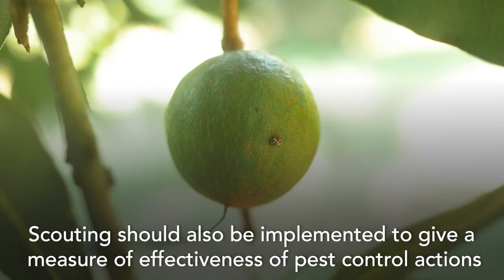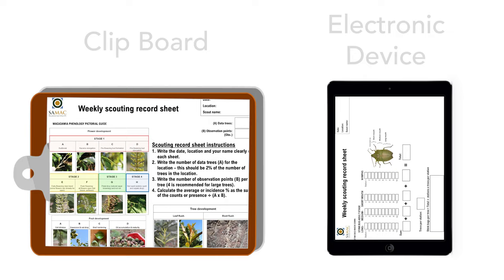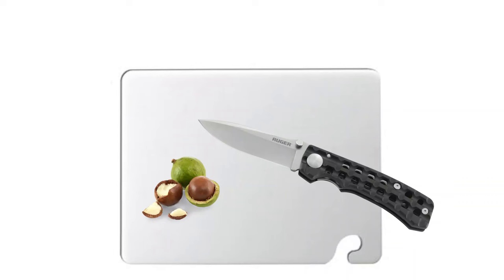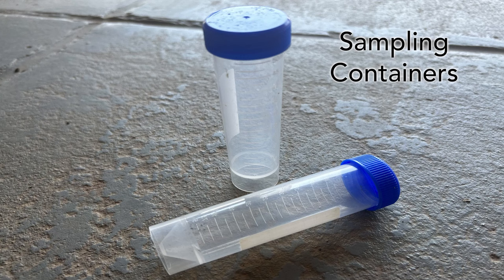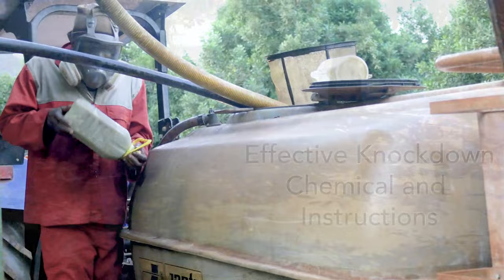Scouting should also be implemented to give a measure of effectiveness of pest control actions. A well-trained scout with good eyesight must be selected for this purpose. Equipment required includes a clipboard with data capturing sheets or a working electronic device, a 10x magnifying glass, a field guide with pictures and names of the major and minor pests, pest symptoms and specific beneficials to be scouted, a knife and board to cut nuts open, sampling containers or bags to keep specimens, traps, lures, sticky cards, calibrated equipment for knockdown sprays, effective knockdown chemical and instructions.